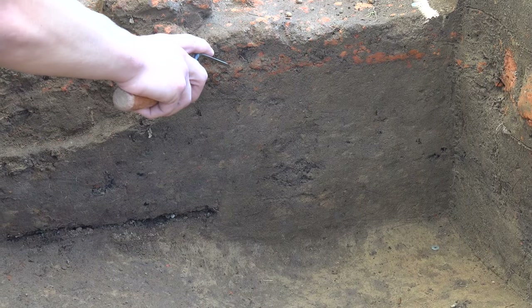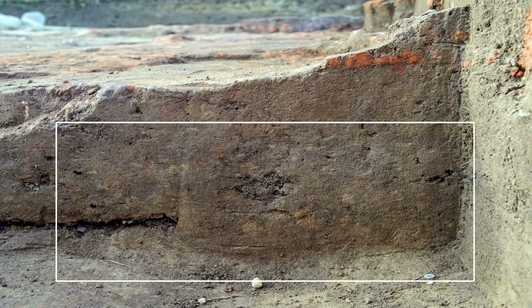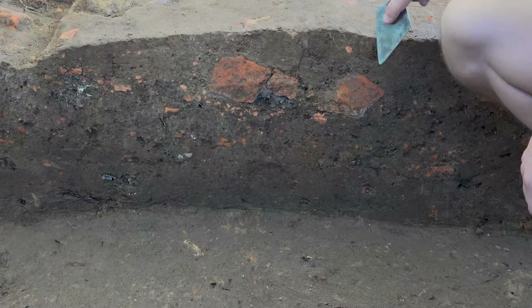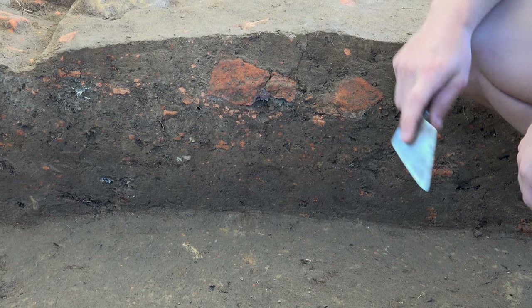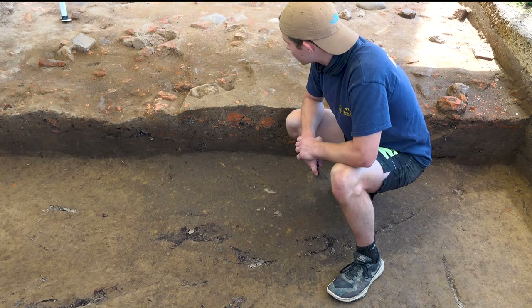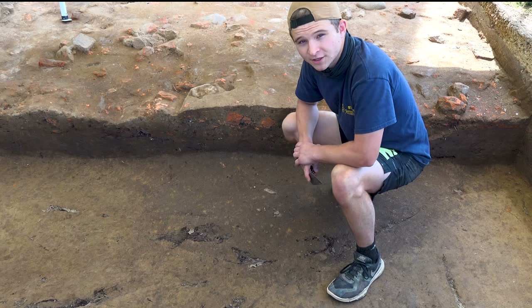Over here we have another feature. You can tell because of the clay mottling, which is a result of topsoil and clay subsoil being mixed together when the feature is filled in. Also in our soil profile, we have these bricks right here. They could be related to a historic pathway that goes around the church, or they could also be related to debris from church construction, and we'll talk about that more in a minute.